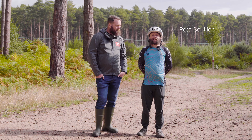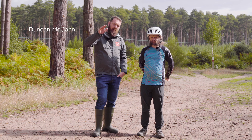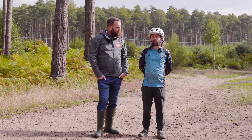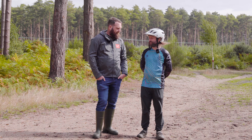Hey guys, Pete Scullion from Wide Open here and we are in Woburn with Duncan from Niner Bikes. We are testing some of their bicycles that are now direct to the consumer and we're going to go for some hot laps. There's one bike I'm pretty sure is going to be the quickest around here, so Duncan, if you could present me that bicycle.